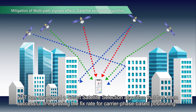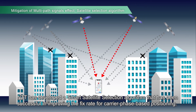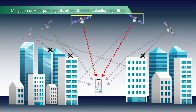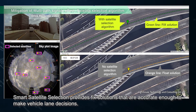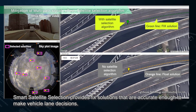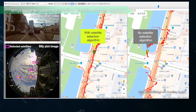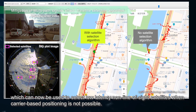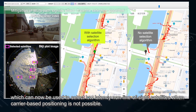NTT has developed a smart satellite selection algorithm that has been successful in improving the fixed rate for carrier phase-based positioning. Smart satellite selection provides fixed solutions that are accurate enough to make vehicle lane decisions. It also improves the accuracy of code-based positioning, which can now be used to select low-latency, non-line-of-sight satellites when carrier-based positioning is not possible.